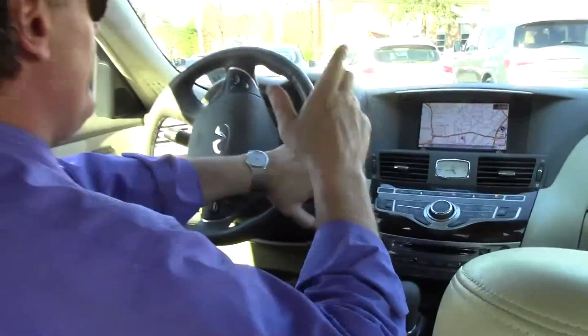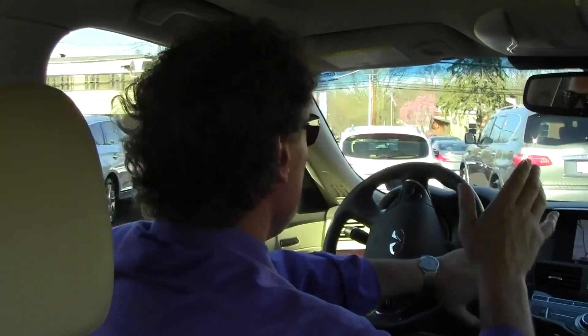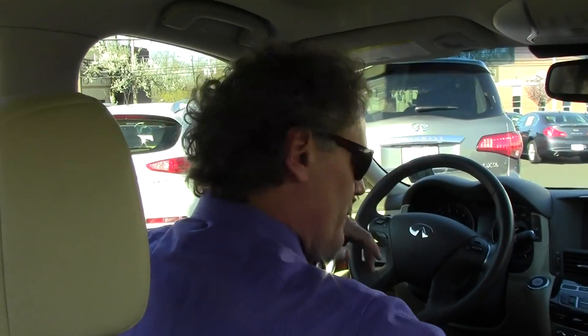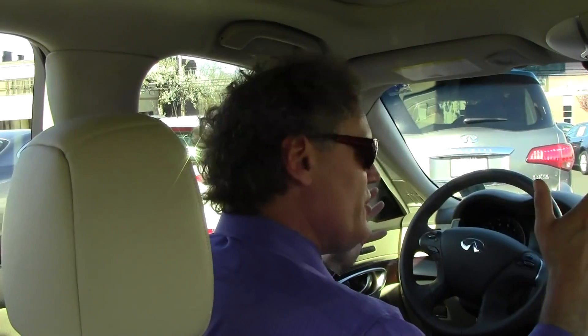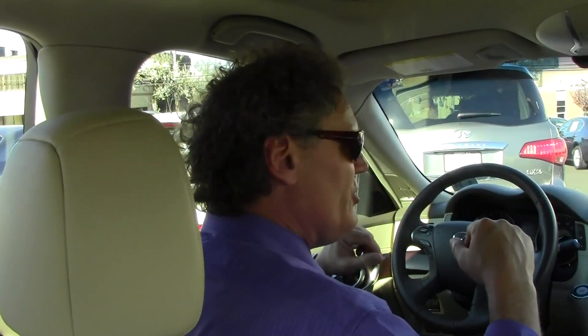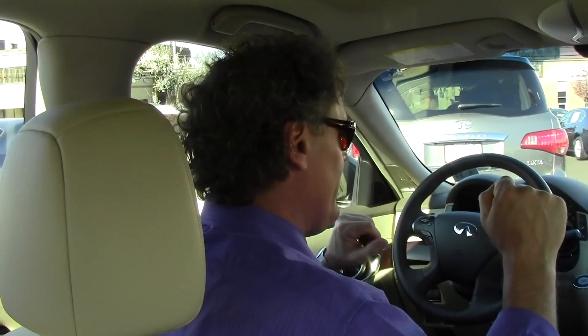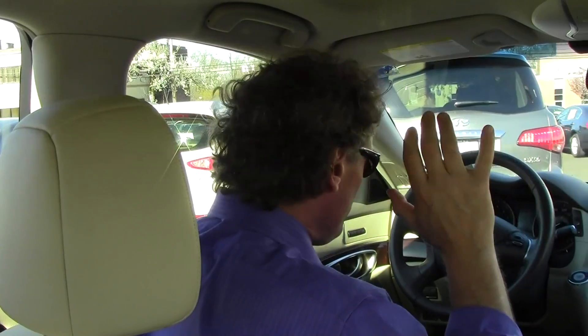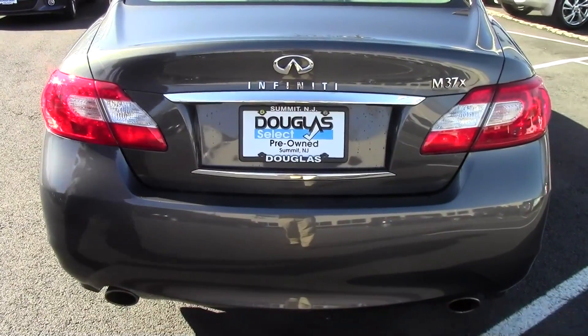Folks, if you're in the market for a gorgeous luxury sedan with all-wheel drive capabilities, do yourself a favor — come on down to Douglas Infiniti and check out this gorgeous 2011 Infiniti M37X All-Wheel Drive Sedan, which has 49,776 miles. You are absolutely going to love this car. Now let's check out the trunk of the M37X.